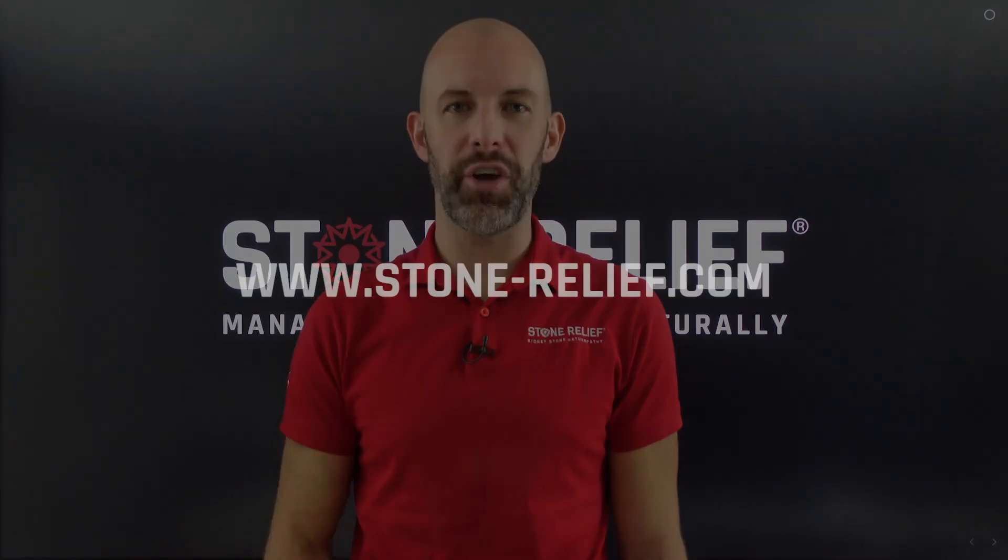Visit our website if you'd like to join a community of people learning to manage their kidney stones naturally. See you in the next video.